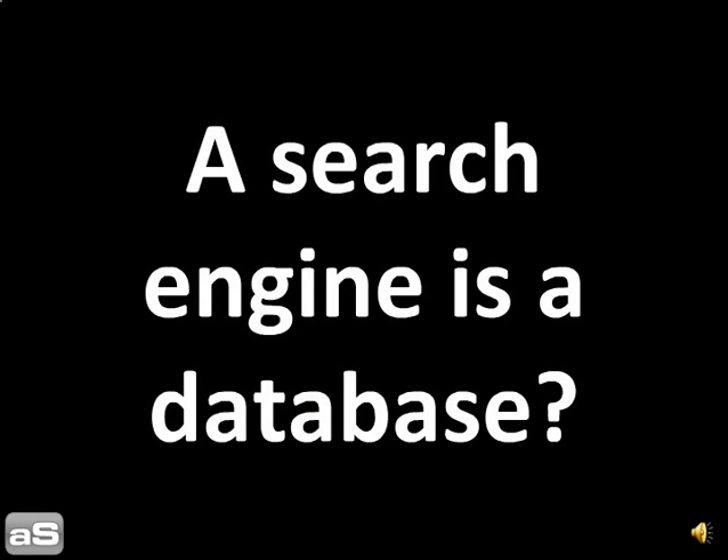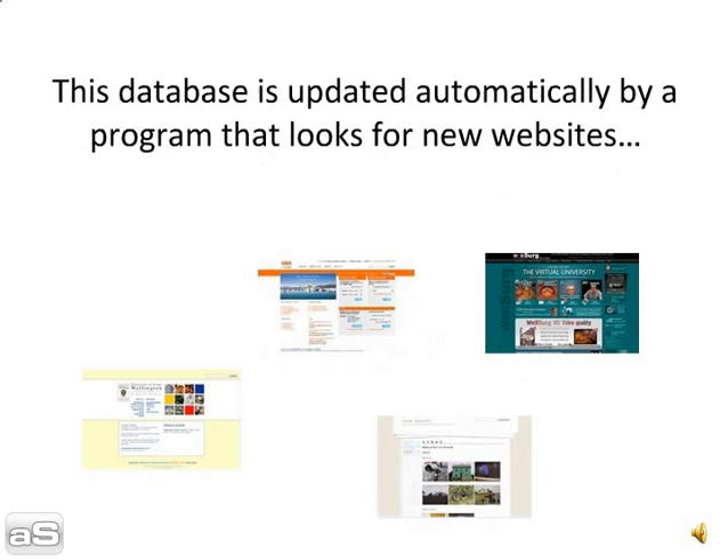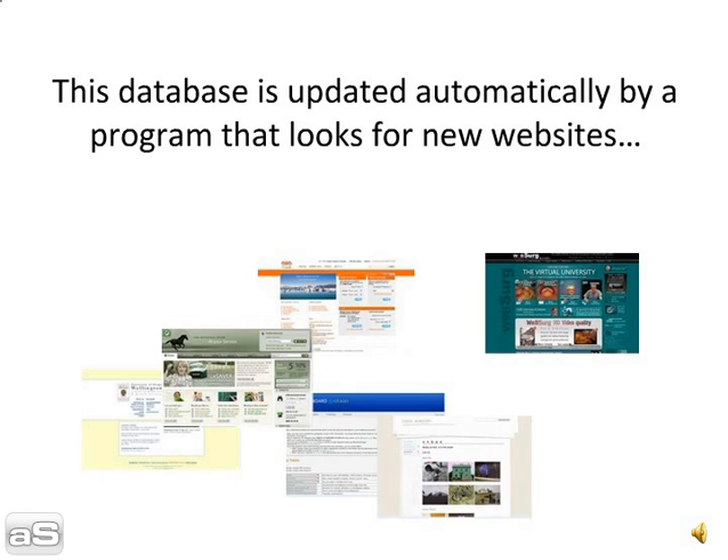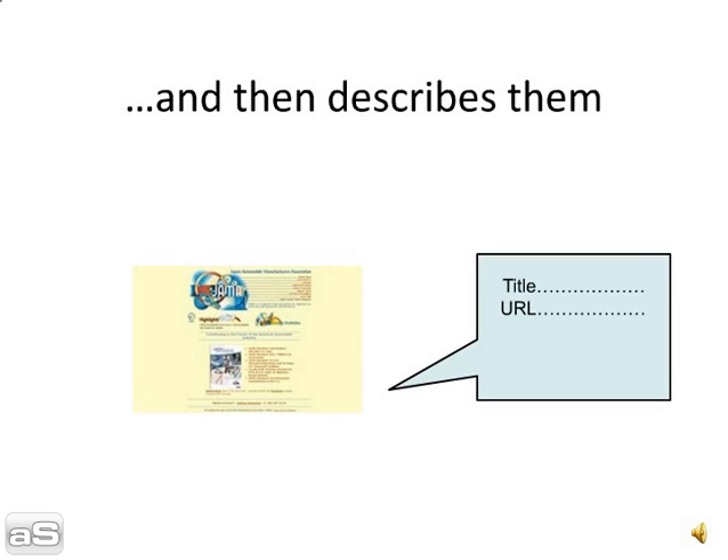A search engine is a database? Yes. When you type words into a search engine, you are searching a very large database of websites. This database is updated automatically by a program that looks for new websites and then describes them.